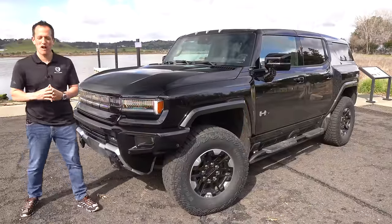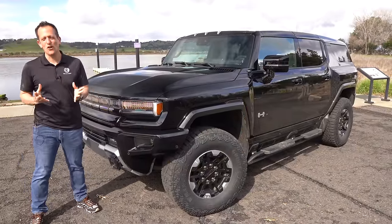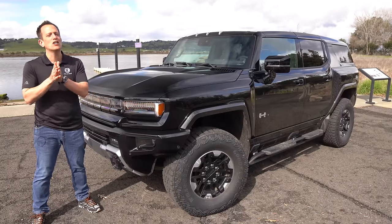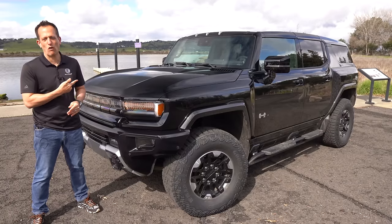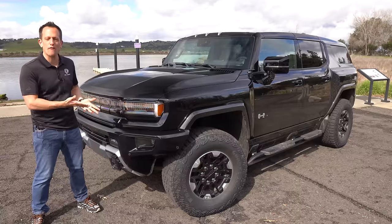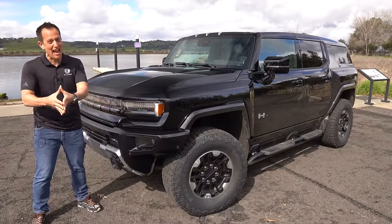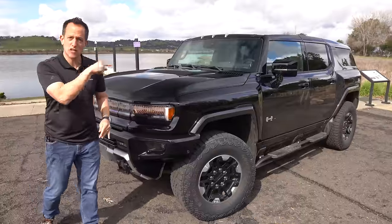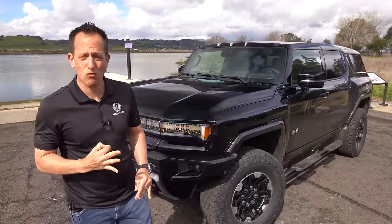Hey guys, what's up? It's Joe Rady from Rady's Rides. I'm here in the middle of nowhere in Napa Valley for a very important media drive event. It's for this beast right here. This is a 2024 GMC Hummer EV SUV 3X. But before we get into this three-motor all-wheel drive powerhouse, let's talk about what's going on here.